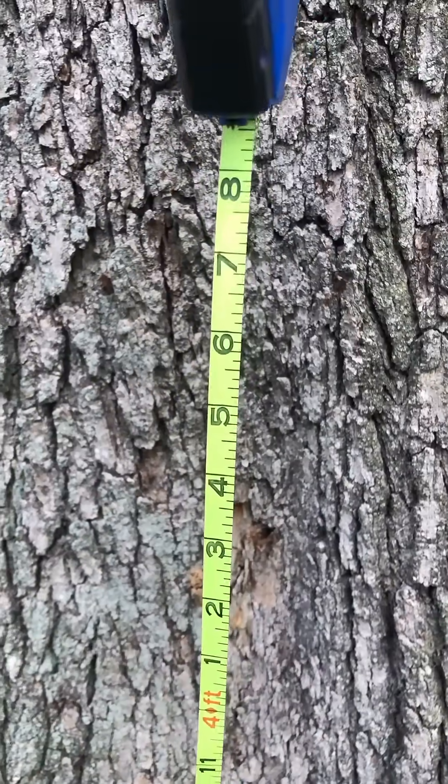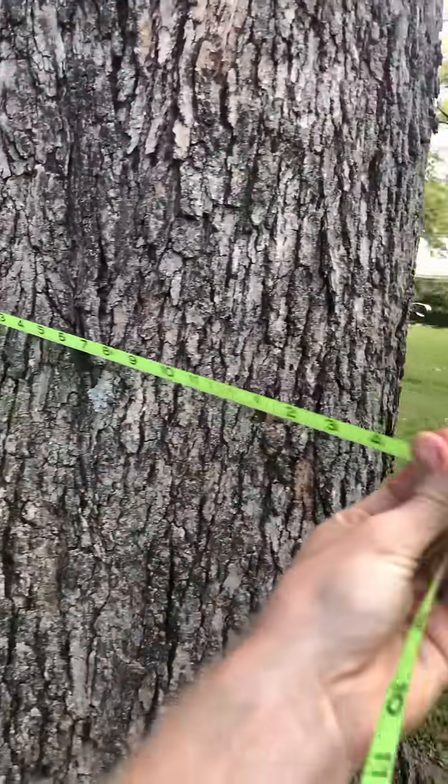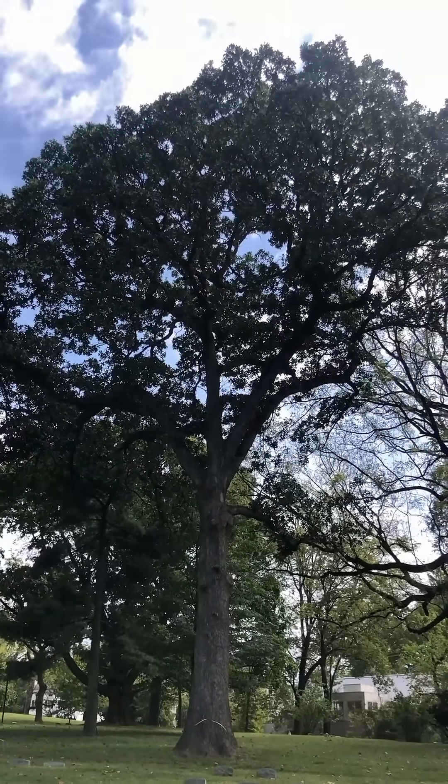The first thing I have to do is remeasure its circumference at four and a half feet above the ground — this essentially measures how wide the tree is around. We're at about 12 feet 6 inches, which is 150 inches total, and that is 20 inches larger than what it was in 2001.